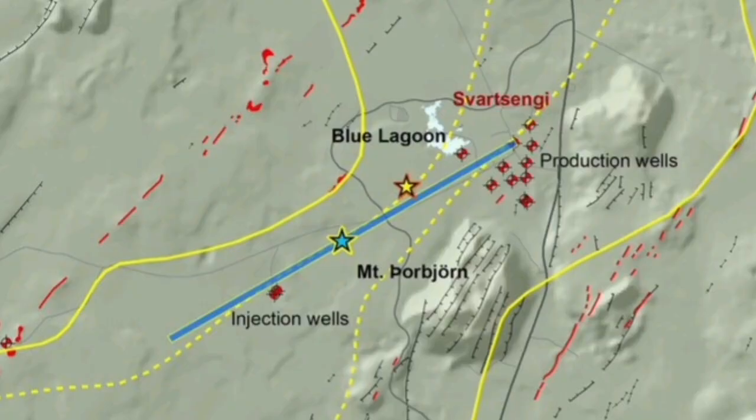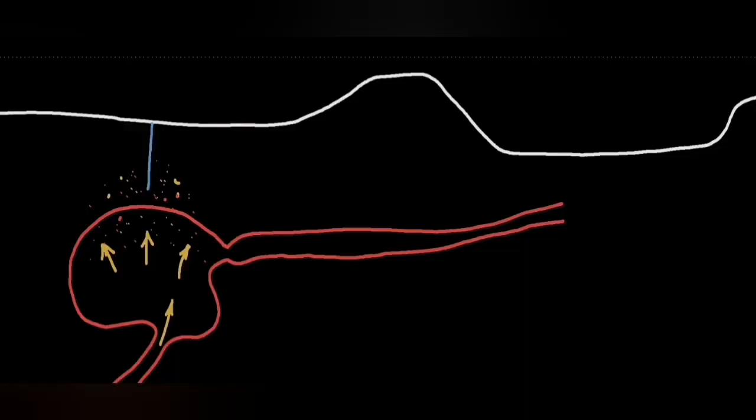There are many boreholes in that area and the boreholes can measure the pressure. When the magma at Svartsengi arrives and is inflating there, borehole one records high pressure. But borehole two may not record it in other locations, where you can see the narrow part to the center and the right.